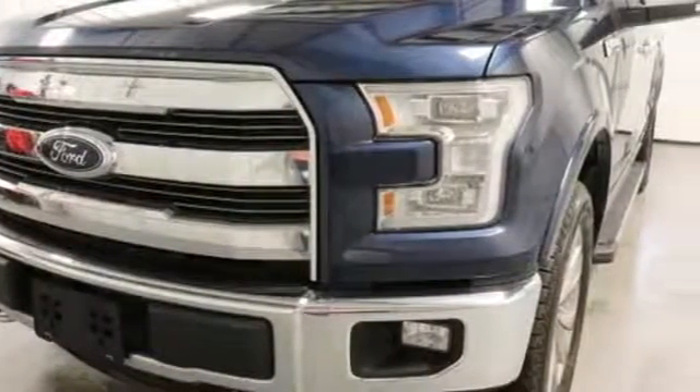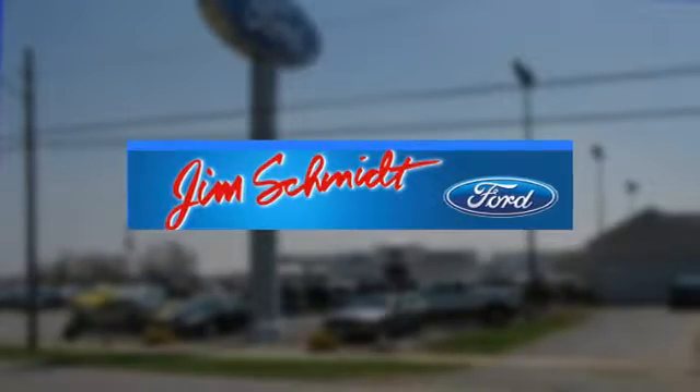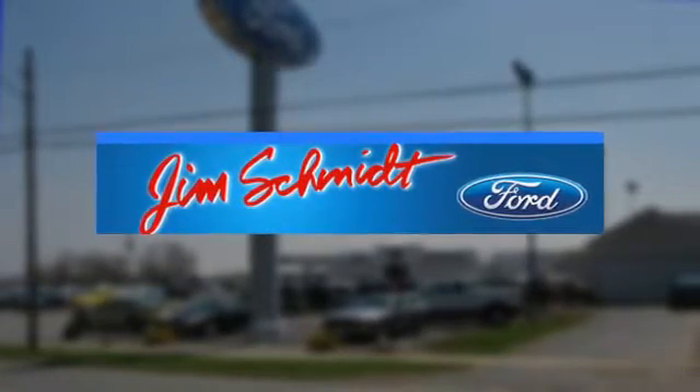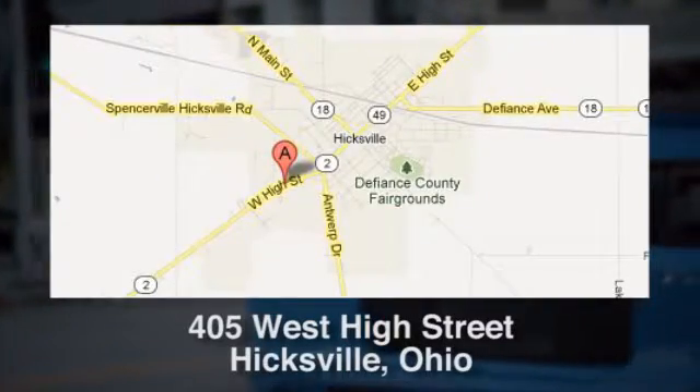The time is now — see it for yourself today. Jim Schmidt Ford in Hicksville, Ohio has served residents of Hicksville and many other cities in Ohio since 2005. Conveniently located at 405 West High Street in Hicksville, Ohio.